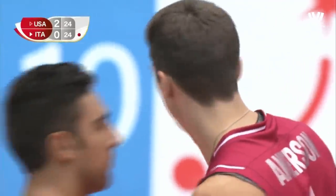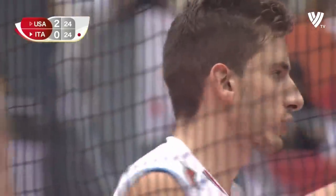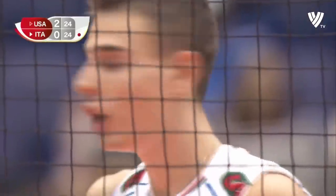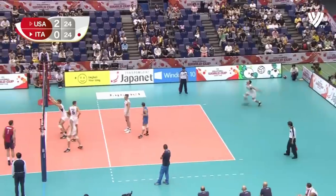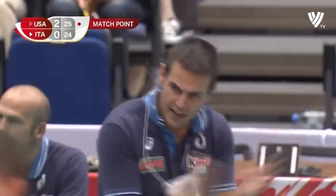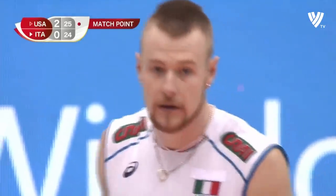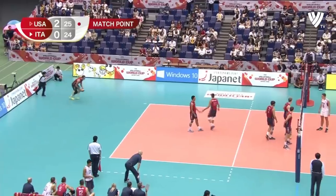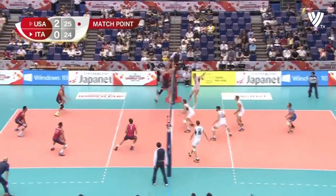This one is on a knife edge — first to get two clear wins the set if it's Italy, or wins the match if it's the USA. It's the USA with advantage, siding out to bring up a match point each time. Lanza needs to try and make this difficult for the USA from serve. Oh, he's done completely the opposite — he's made it too easy. Match point number two for the US.